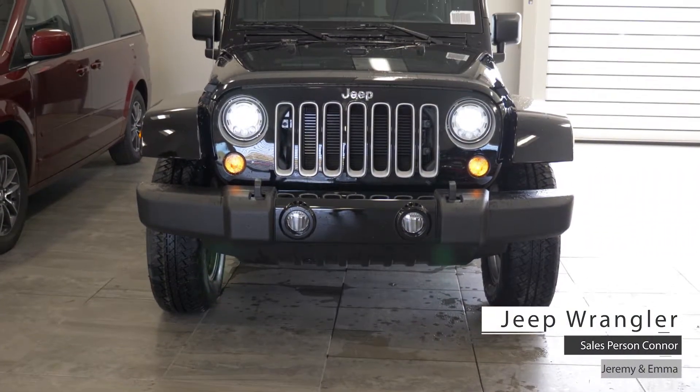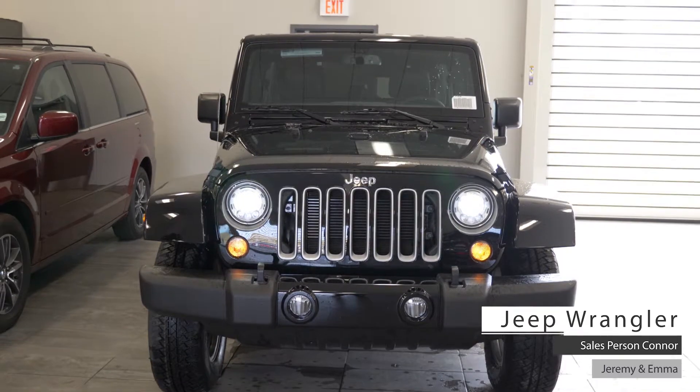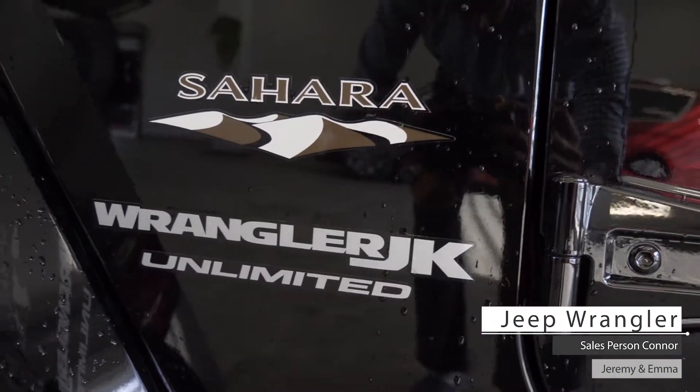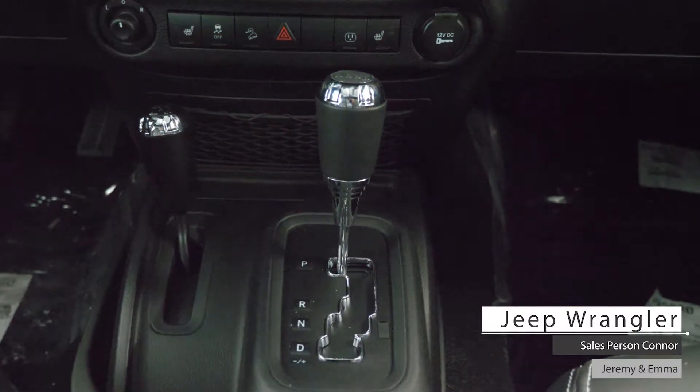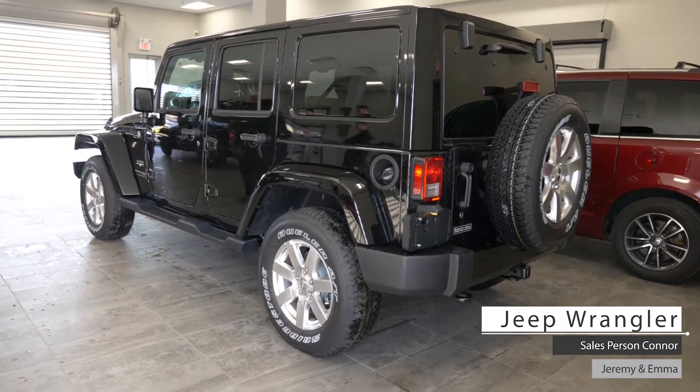This 2018 Jeep Wrangler JK Unlimited comes equipped with a 3.6 liter V6 engine, 5-speed automatic transmission, 4-wheel drive, aluminum wheels, and a black exterior.